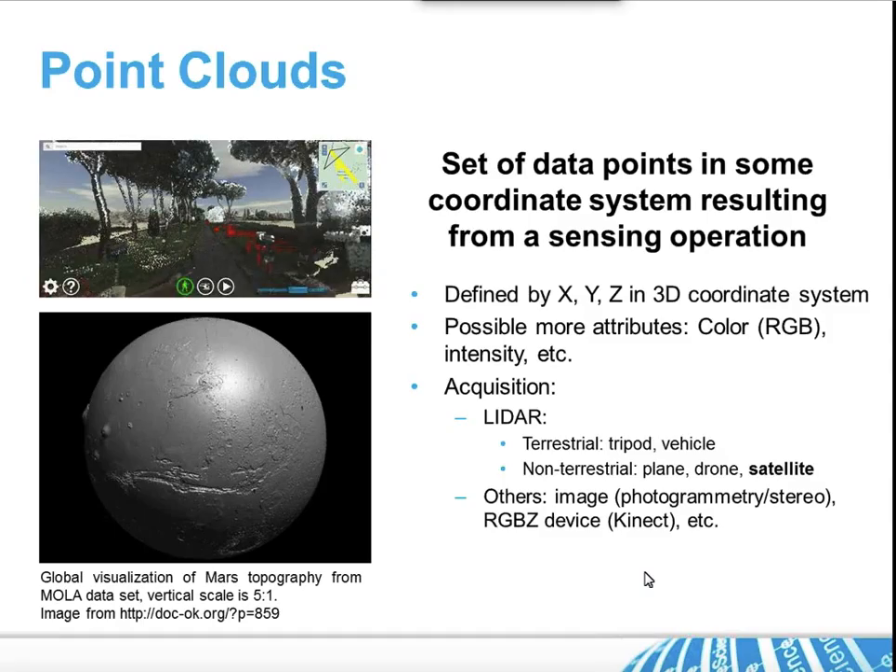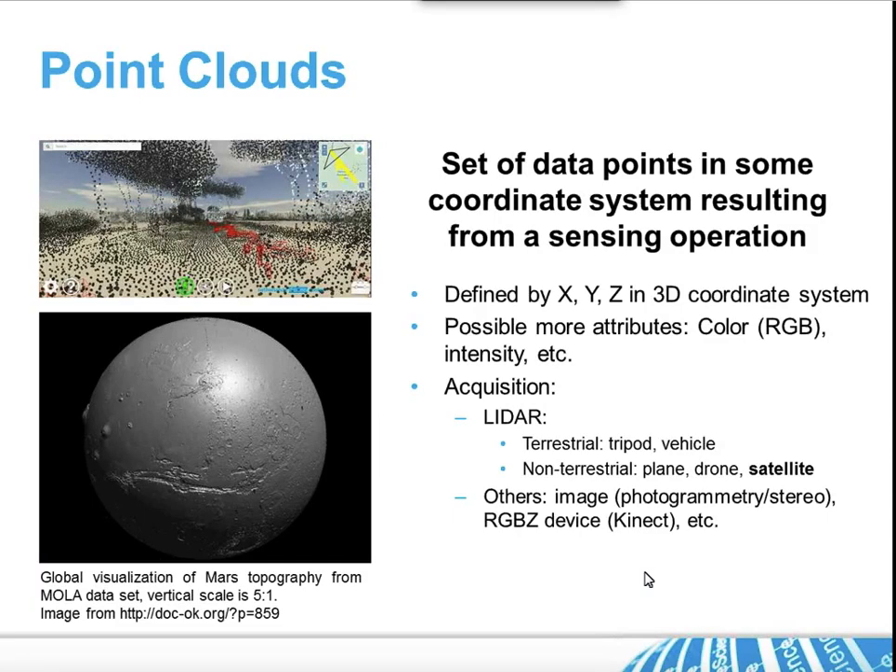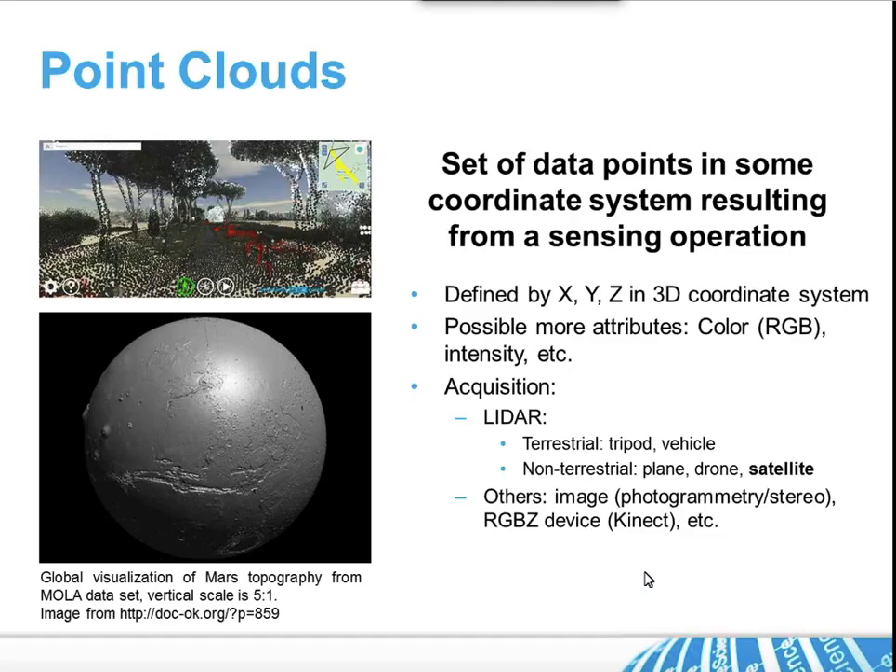Normally the acquisition is from LiDAR — there are some satellites that do LiDAR — and also from other types of acquisition like stereo images from all these instruments.